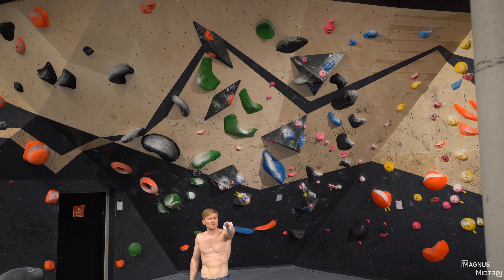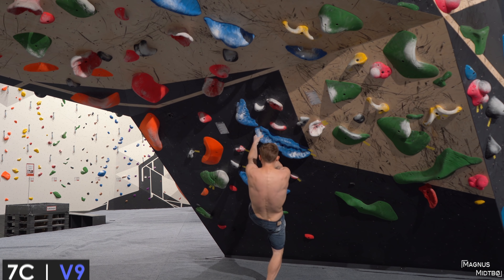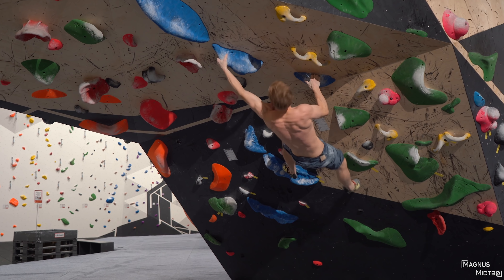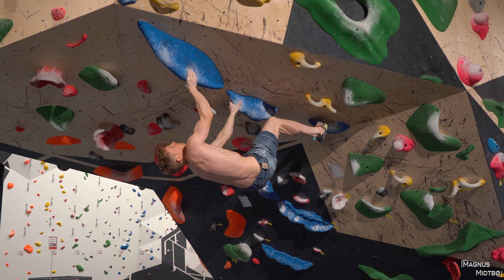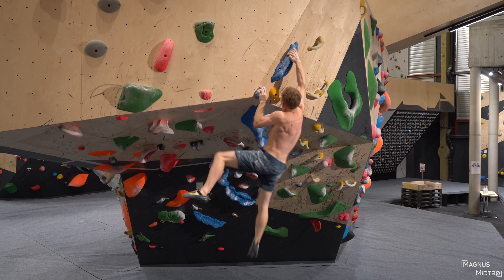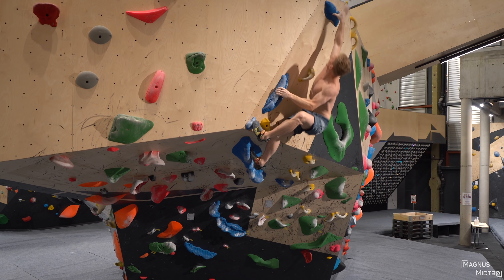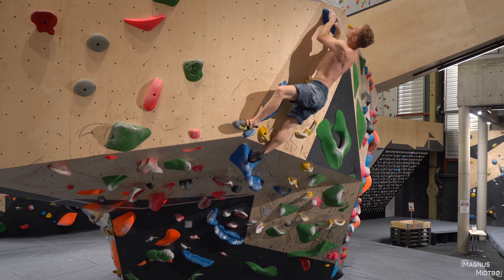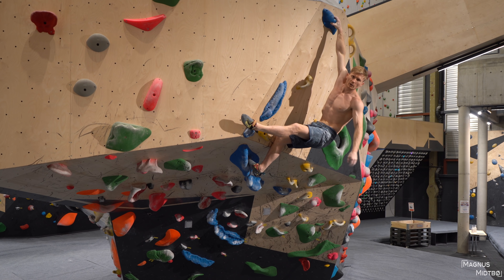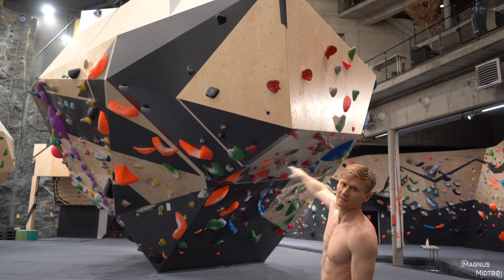Let's switch walls — I think there are some harder problems on this wall. There are two new 7Cs here. I'm first going to try the blue one — that looks really cool. That one wasn't so bad for the grade, just had like one really hard move.